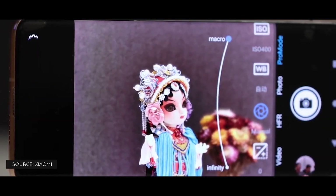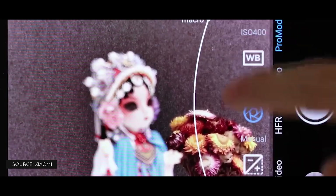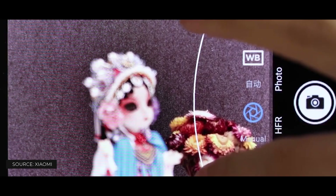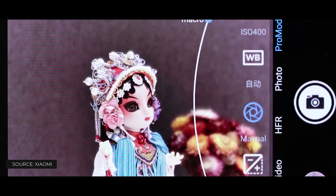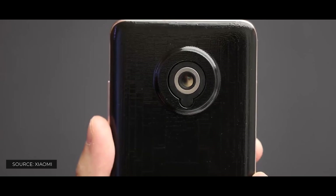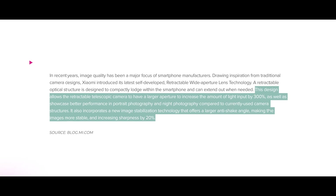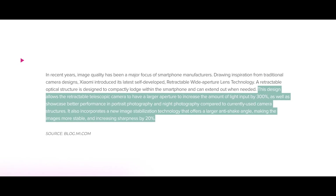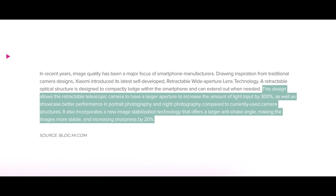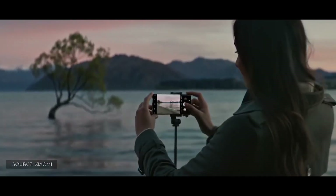As per a video uploaded by Xiaomi on Weibo, the lens highlights a super large aperture and also introduces a new technology of image stabilization. This will increase the amount of light input by 300% with anti-shake technology. The company promises that there will be a 20% improvement in overall picture sharpness and you will be looking at less blur from things like handshaking.